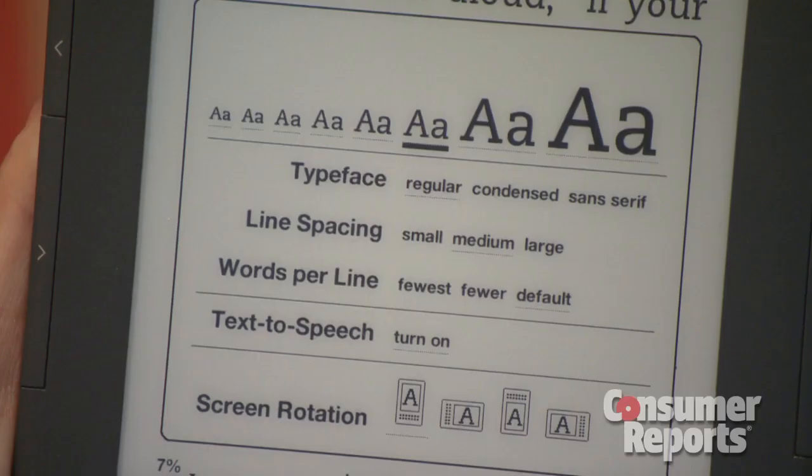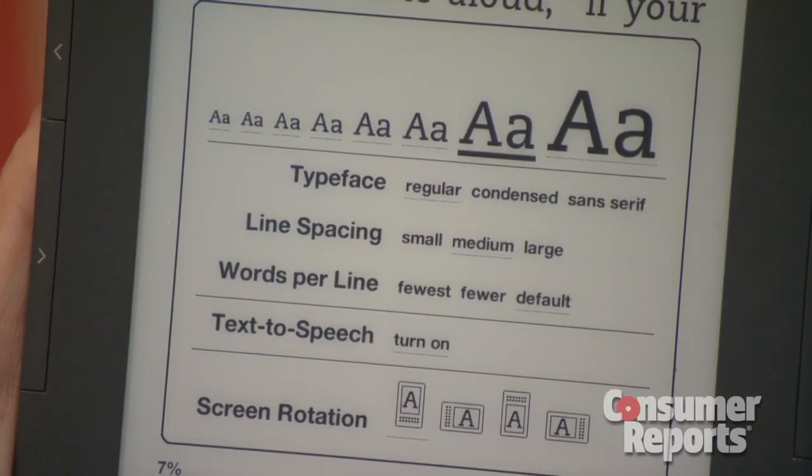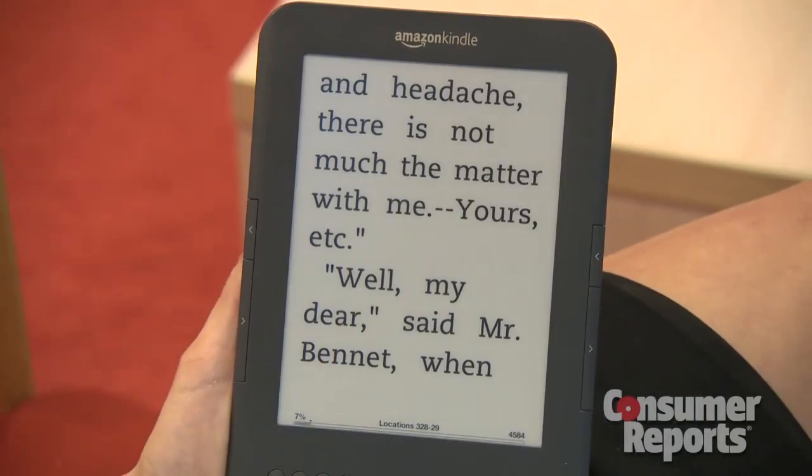And if you want really large type for easy reading, shop carefully for one that enlarges the type to a size you like.